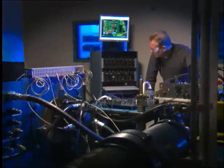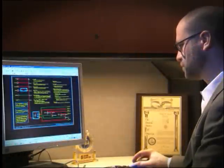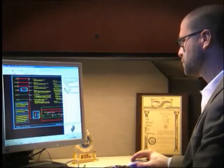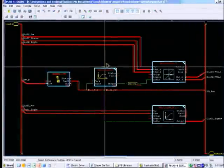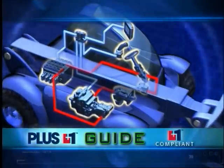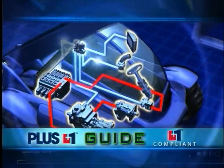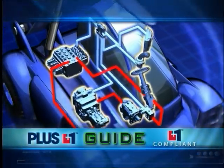Sauer Danfoss engineering expertise is literally embedded throughout. Users benefit from substantial investment of Sauer Danfoss engineering resources to assure the right solution for their own vehicle requirements. The ability to develop and modify within the Guide environment allows further flexibility to optimize machine performance. Plus One, Guide and Plus One compliant products provide a growing, comprehensive platform for effective machine management and easy implementation.